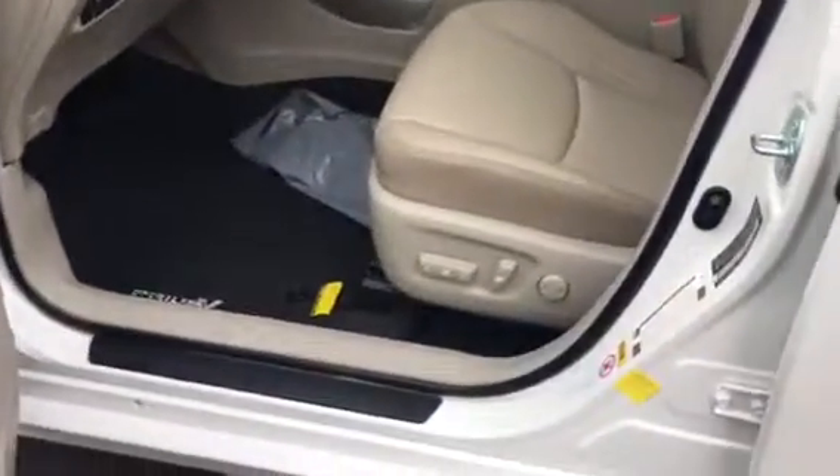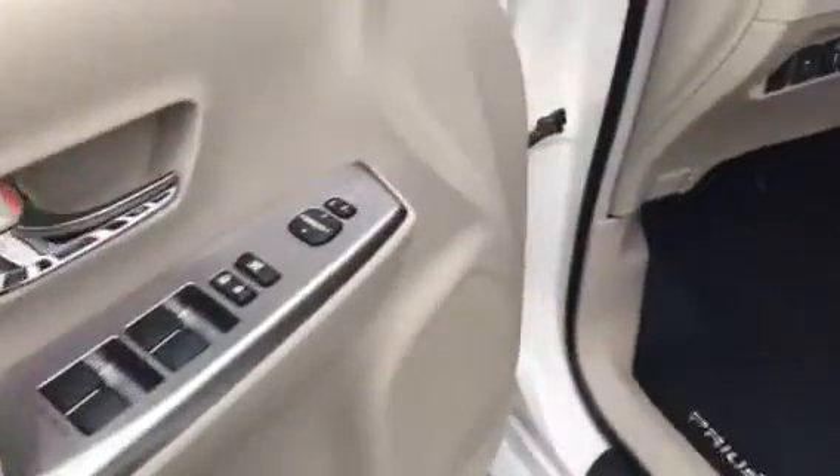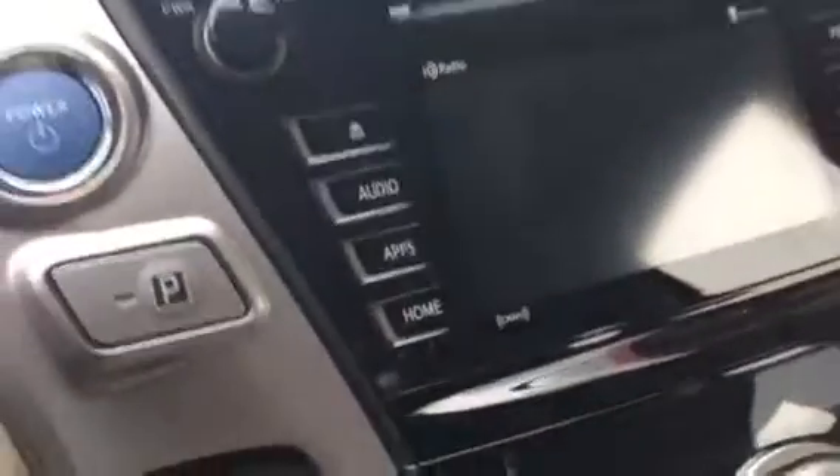So let me show you the inside. This is the pearl white on the outside, got the tan leather inside, power seat, lumbar. All automatic windows there. There's your radio controls, and this here controls the information center up ahead. It's got 3 miles on it right now — nobody's driven it. Nav system, air, backup camera, and touch screen radio system with XM.